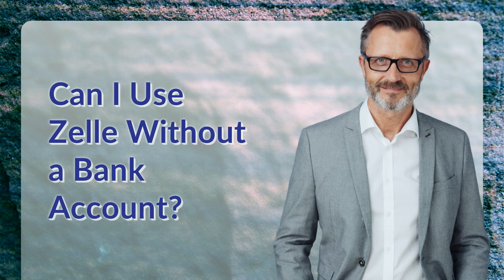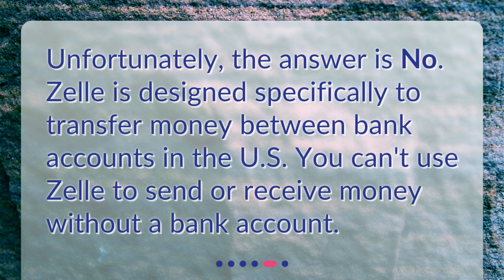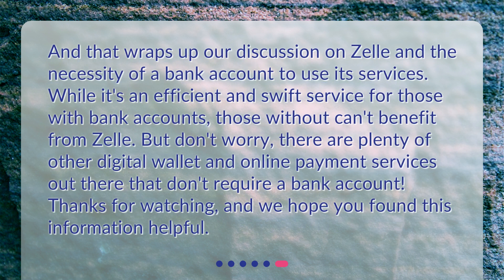Can I use Zelle without a bank account? Unfortunately, the answer is no. Zelle is designed specifically to transfer money between bank accounts in the U.S. You can't use Zelle to send or receive money without a bank account. While it's an efficient and swift service for those with bank accounts, those without can't benefit from Zelle. But don't worry — there are plenty of other digital wallet and online payment services out there that don't require a bank account. Thanks for watching, and we hope you found this information helpful.